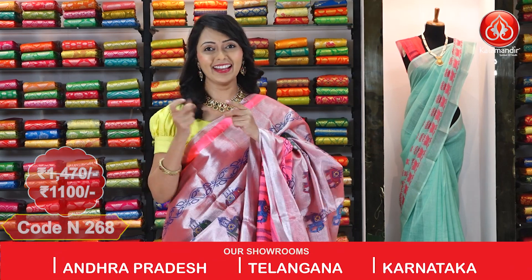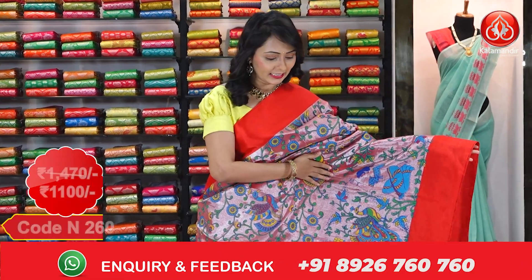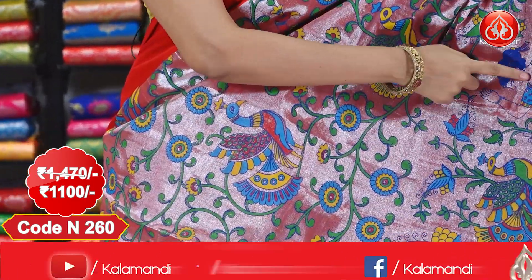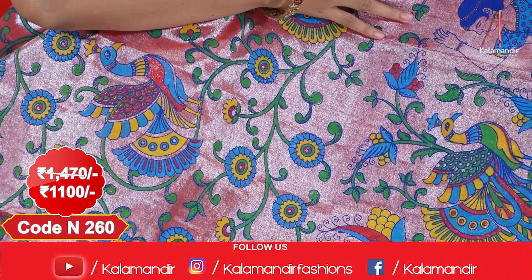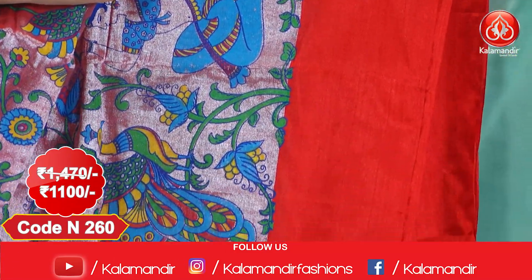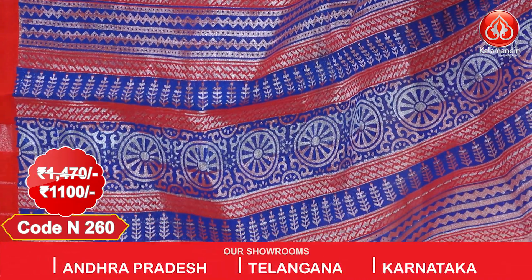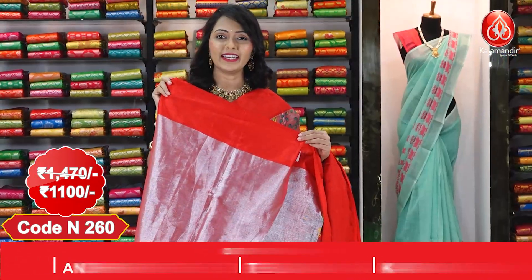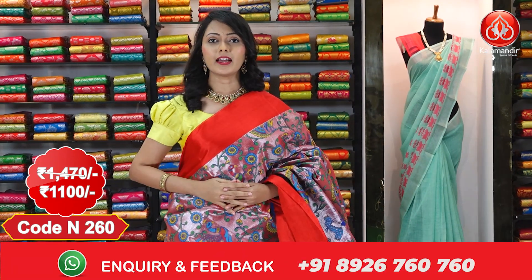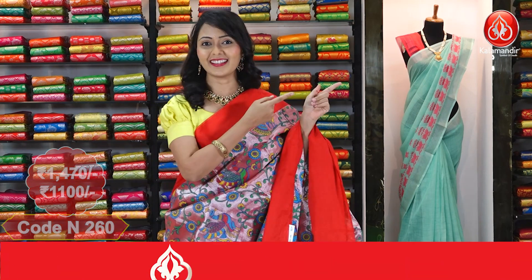Actual price $14.70; after discount you can get this at $1100. Here comes another beautiful red colour saree. The complete body we have got printed design with peacocks and the sitting ladies. Coming to the border, we have got plain border with red colour. Here comes the beautiful printed pallu for the saree. We have got the running blouse with the border for the saree. Actual price $14.70; after discount you can get this at $1100.